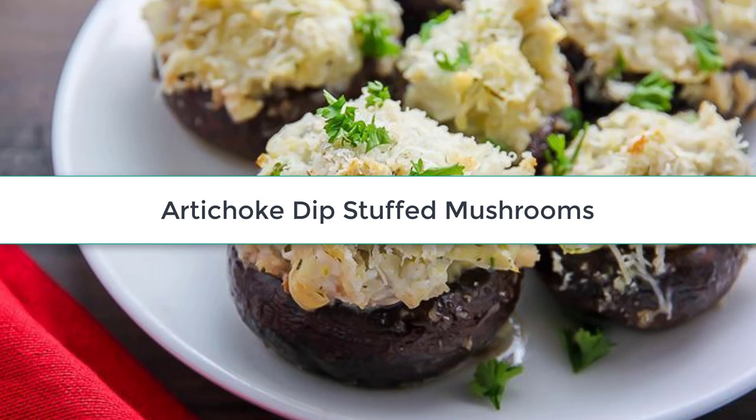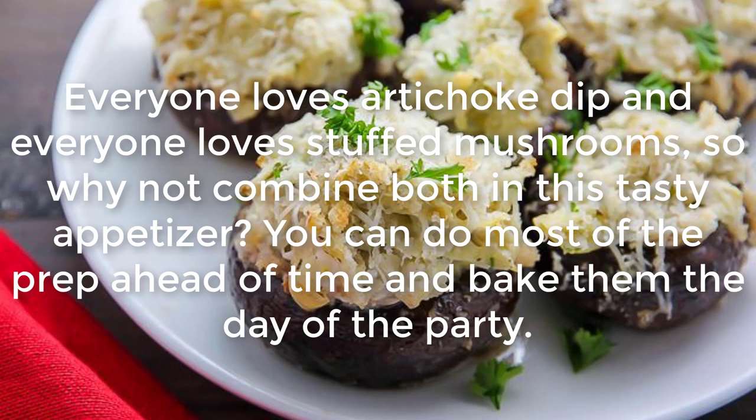Artichoke Dip Stuffed Mushrooms: Everyone loves artichoke dip and everyone loves stuffed mushrooms, so why not combine both in this tasty appetizer? You can do most of the prep ahead of time and bake them the day of the party.